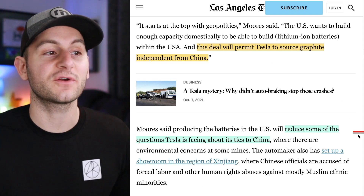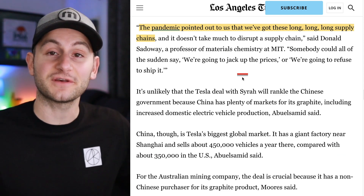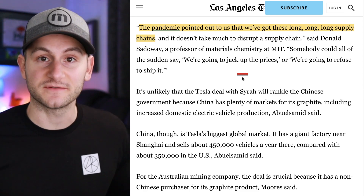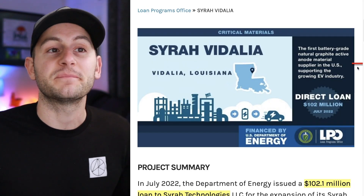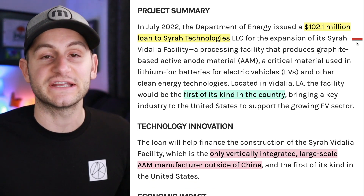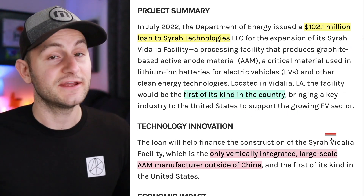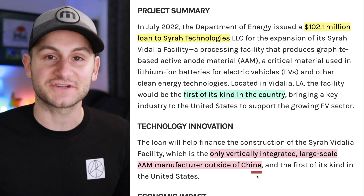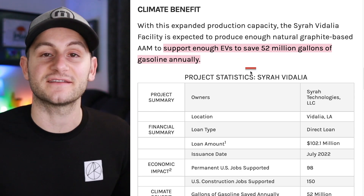Simon Moore said this will reduce some of the questions Tesla is facing about ties to China. One major takeaway many companies had after the pandemic was realizing the length of global supply chains and the need to shorten or localize them. The Syrah facility in Vidalia, Louisiana is the first battery-grade natural graphite active anode material supplier in the United States. In July, the Department of Energy issued a $102 million loan to Syrah Technologies for this facility — the only vertically integrated large-scale active anode material manufacturer outside of China. It should produce enough anode material to support enough EVs to save 52 million gallons of gas every year.